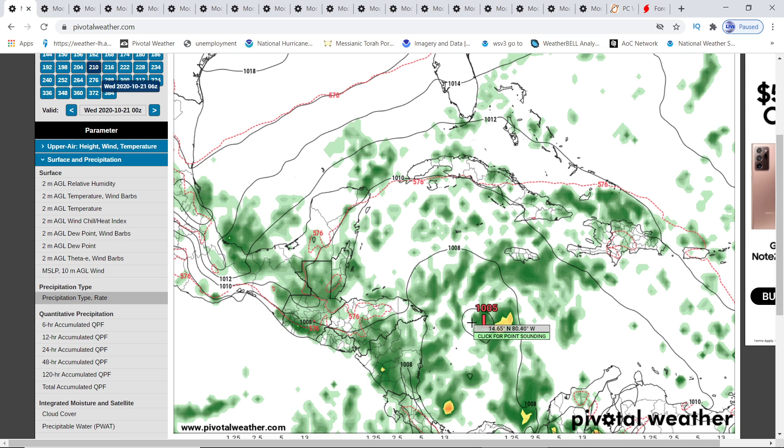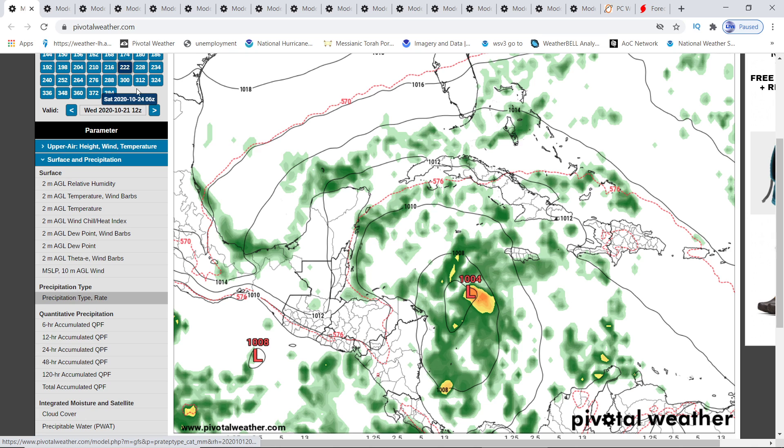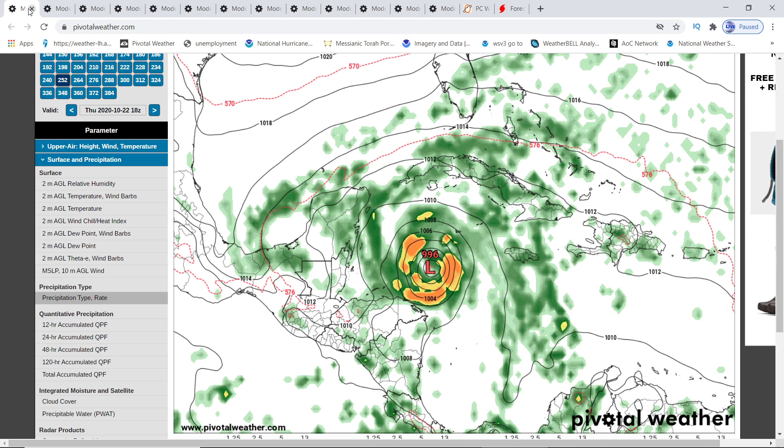Here's the low system that we have in the Western Caribbean. It still forms in the same place. Now, instead of going towards Jamaica and rapid intensification and then going over Cuba, it heads towards the Yucatan Peninsula. It goes into the Gulf, and it heads towards Florida.